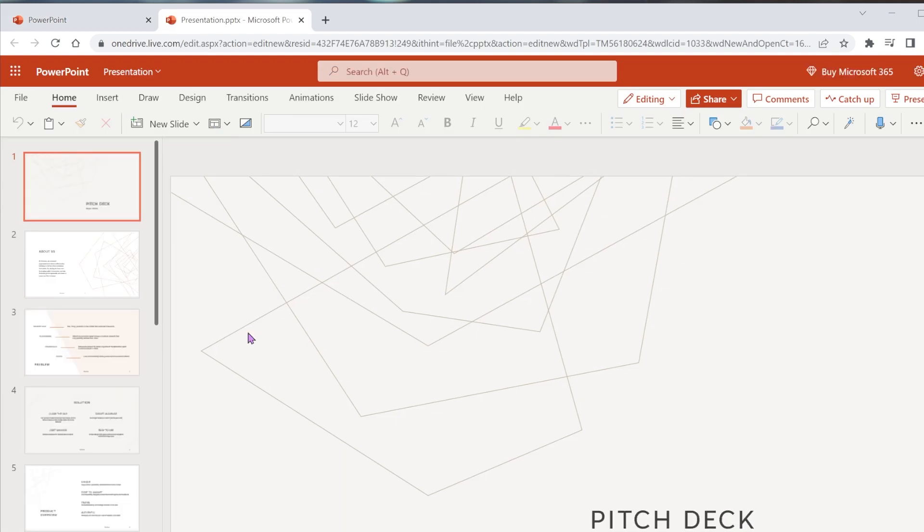The only problem with Office.com is that you're always required to have internet access. If you're commuting a lot and that's not going to be possible for you at all times, then I would suggest getting a product key.